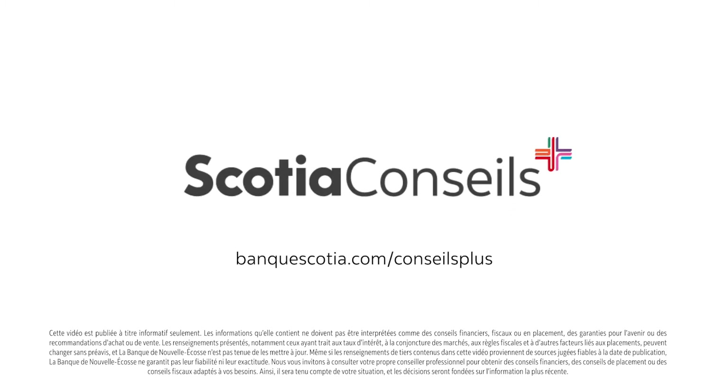A term is the length of time you have the current mortgage type and rate for. It can range anywhere from one to 10 years. Once that period is up, you negotiate a new mortgage term for the remaining amount you owe.